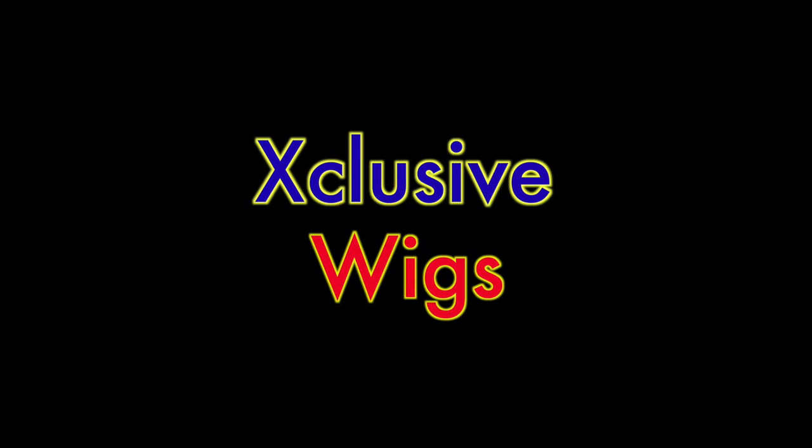What's up divas and divos! It's your girl April, and you already know what it is — it's time for an inexpensive wig video today.